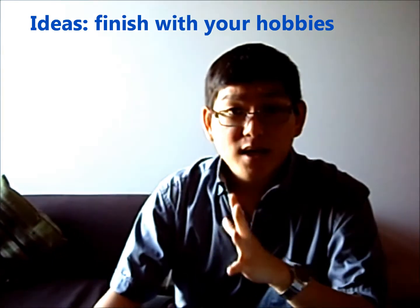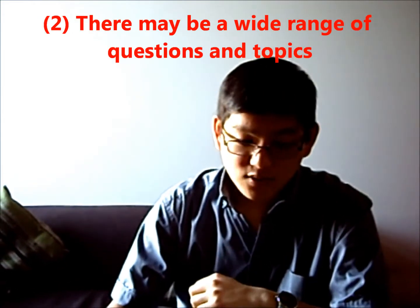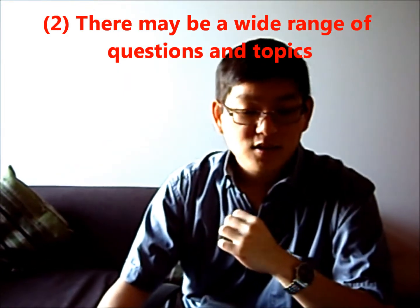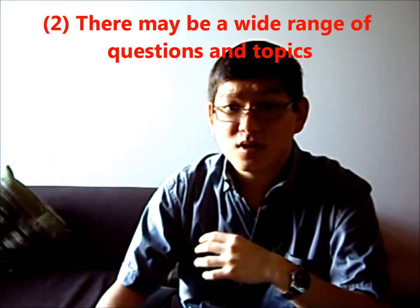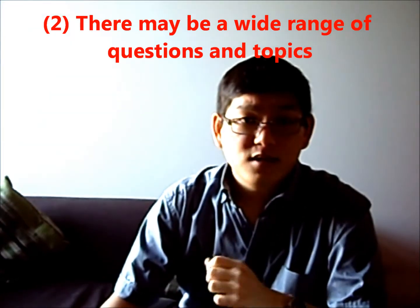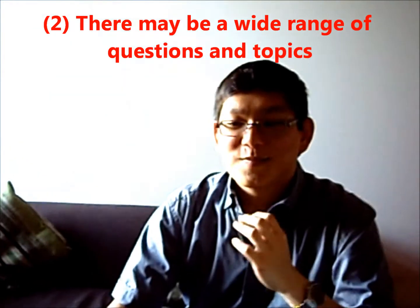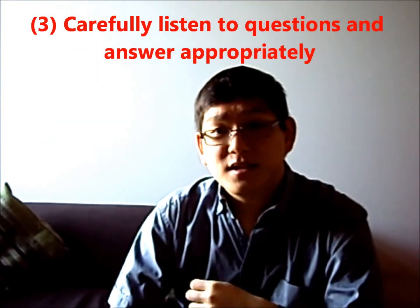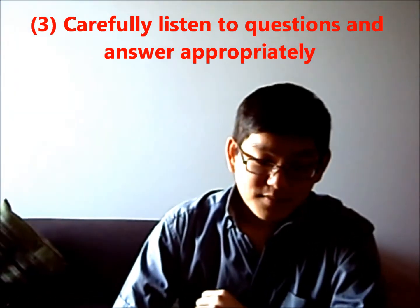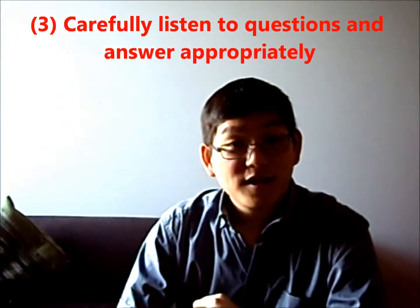Second point: be ready to deal with a wide range of questions that you are not even familiar with. You cannot talk about something else or choose not to answer the question. So prepare for different topics covering different aspects of society or everyday life. It would be really awkward if you cannot answer a question simply because you didn't prepare for it. Carefully listen to what is being asked and make sure you stay on topic when giving your answer.